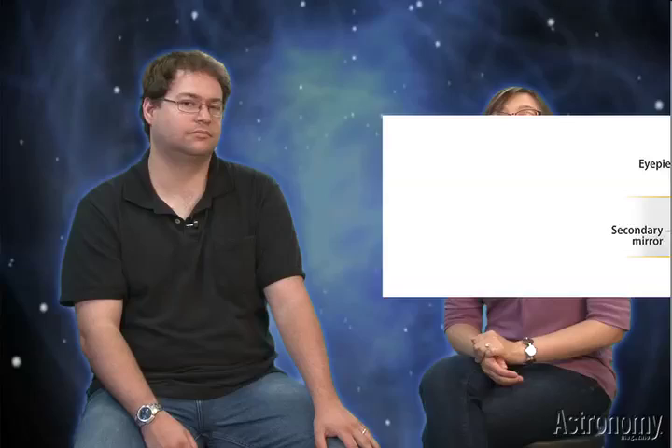Astronomers and optical engineers use ray diagrams to show light's path through the telescope's innards. Here are the somewhat simplified ray diagrams of a refractor, reflector, and catadioptric. Notice that catadioptrics don't have any cats or dioptrics, despite the name. It doesn't make as much sense as reflector, but oh well.